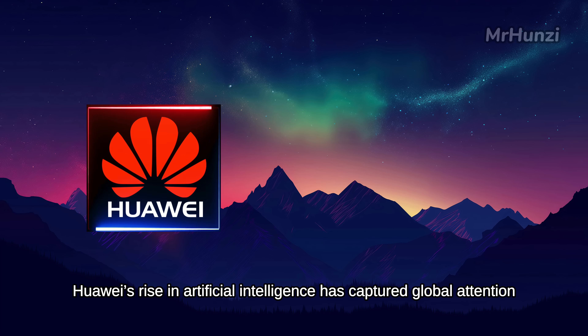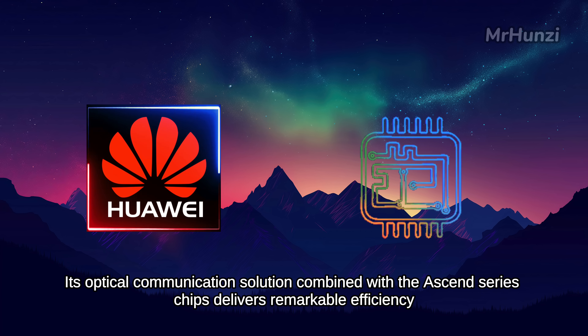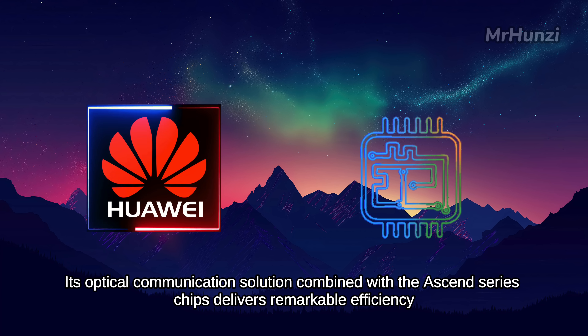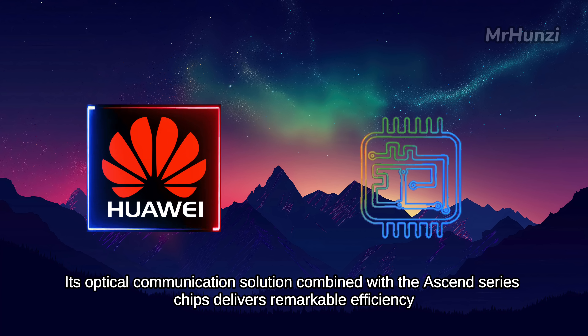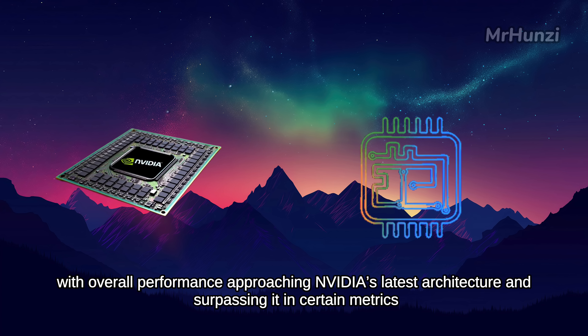Huawei's rise in artificial intelligence has captured global attention. Its optical communication solution combined with the Ascend series chips delivers remarkable efficiency, with overall performance approaching NVIDIA's latest architecture and surpassing it in certain metrics.